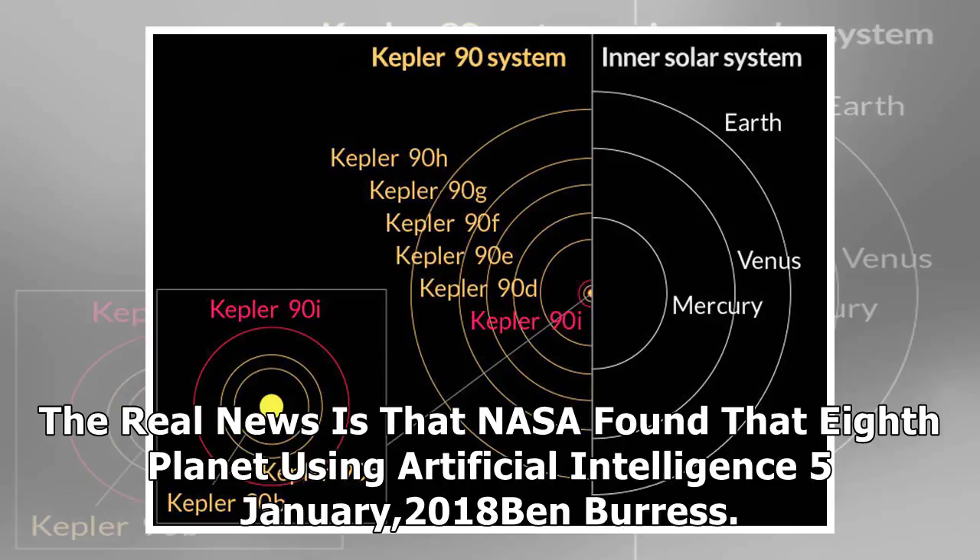The real news is that NASA found that eighth planet using artificial intelligence.